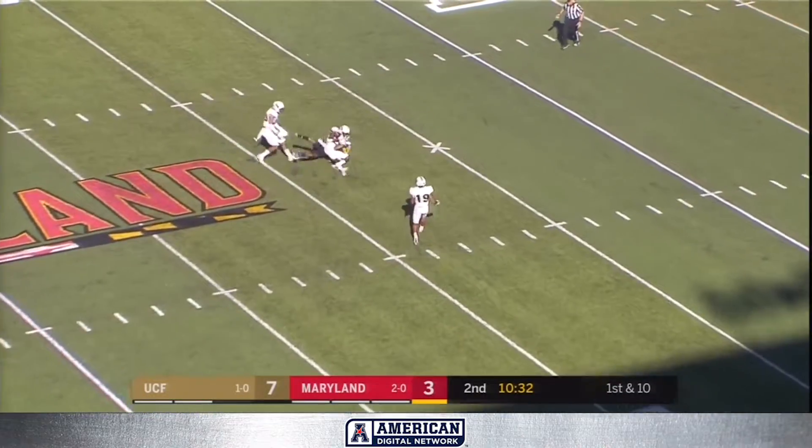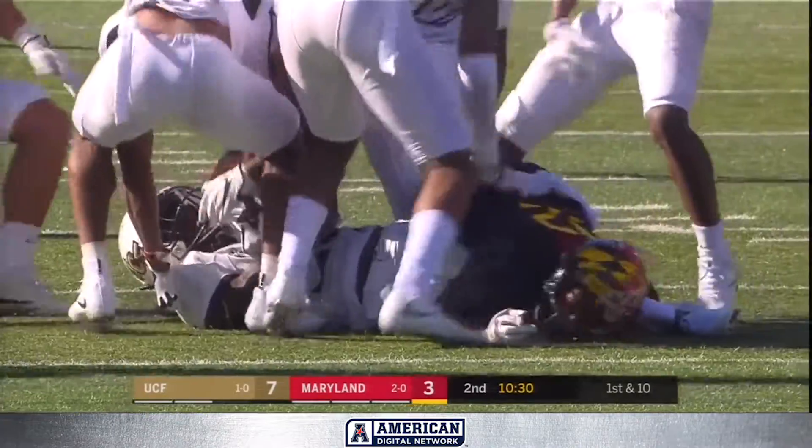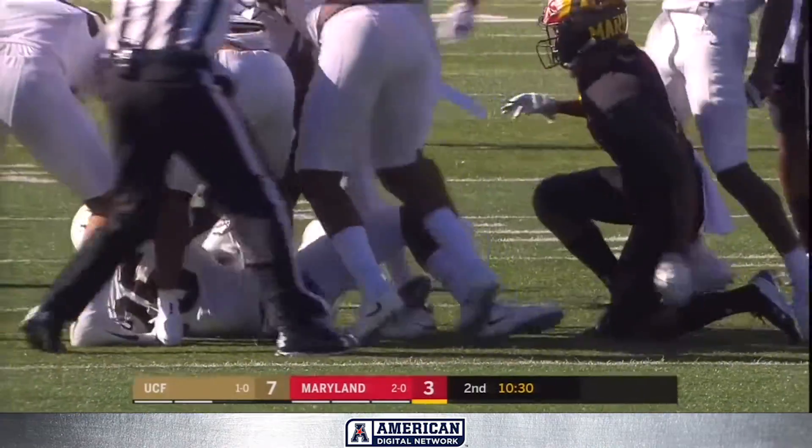He throws deep and his pass is caught — but it's UCF who's got it. Intercepted by Kyle Gibson.